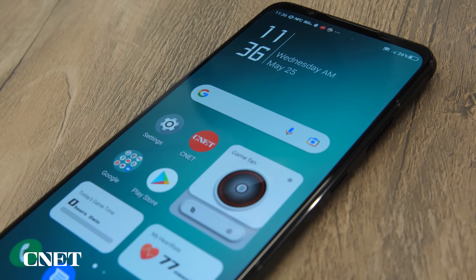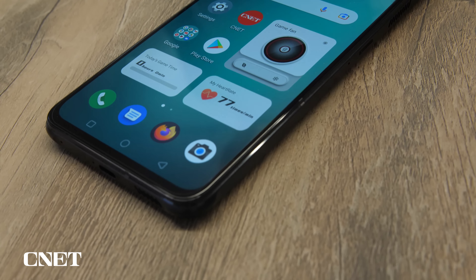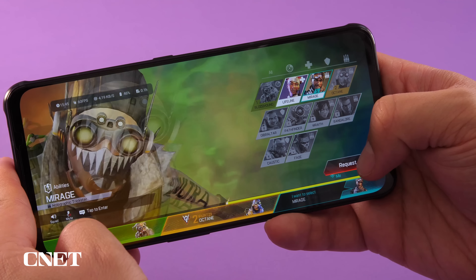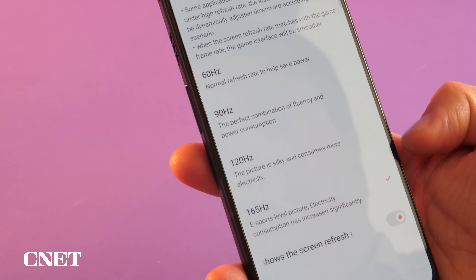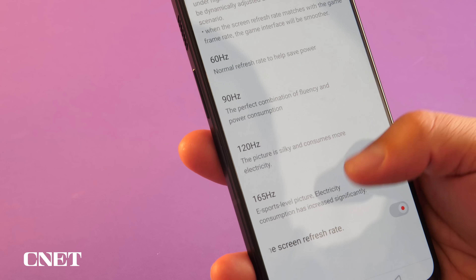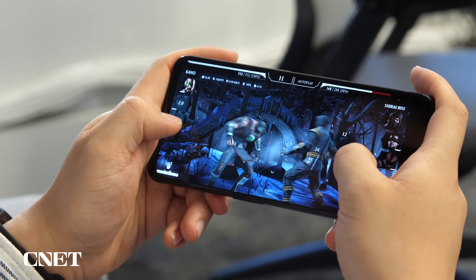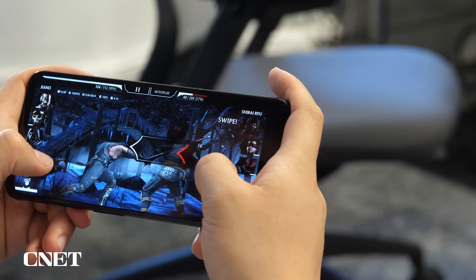The phone includes the latest Snapdragon 8 Gen 1 chip, which is the same as what we see in the Galaxy S22 line and the OnePlus 10 Pro. But the headline feature is the 6.8-inch AMOLED screen, which has a refresh rate of up to 165Hz. That's actually the same as last year's Red Magic 6, but it's still blisteringly smooth, and games like the Mortal Kombat mobile game look great.